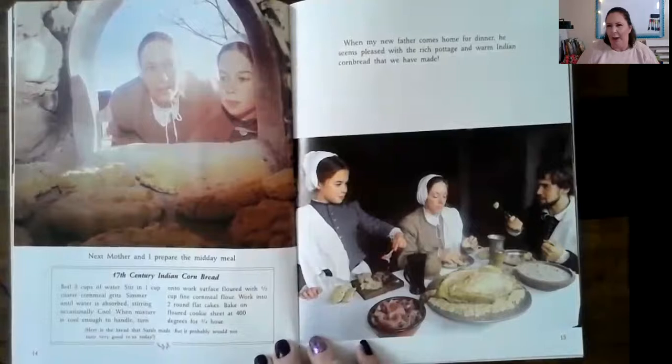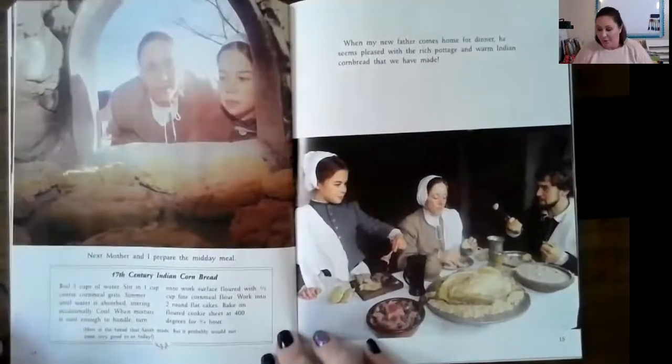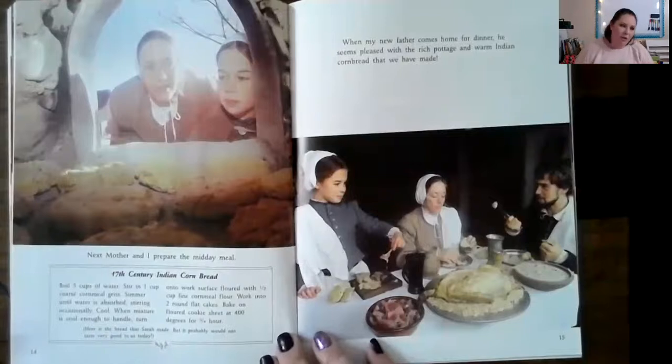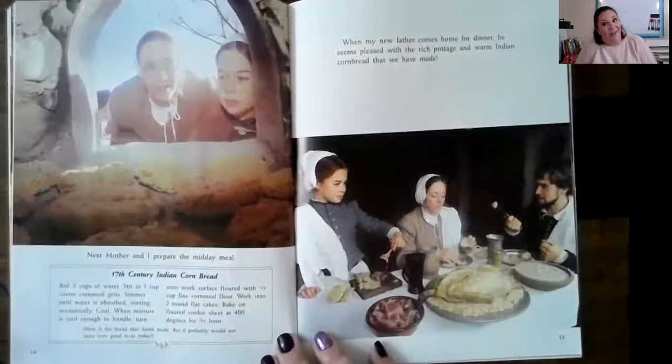This is what the bread would have looked like that Sarah made, but it probably would not taste very good to us today. We put things like butter, a little bit of salt, sometimes a teeny bit of sugar, and yeast which helps give it lots of fluff and body. But they didn't have all those things. Well, they had sugar but it was very expensive. They could have gotten butter, but it was a lot of work. And there were no eggs — if you didn't have chickens, you didn't have eggs. And chickens were expensive.